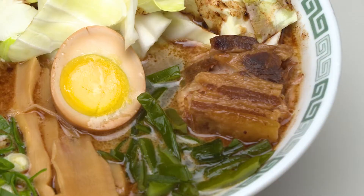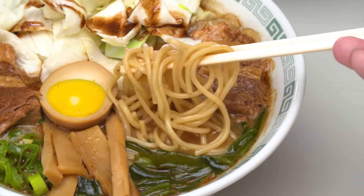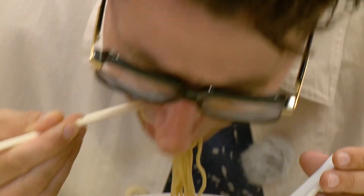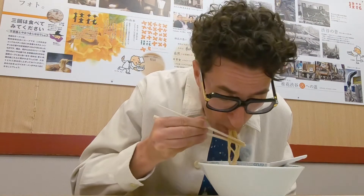Pork chicken soup with that magic aromatic oil. Nice straight noodles — very easy to slurp. They're a little thicker than other Kyushu styles, but they're served firm, so they have a nice bite to them.